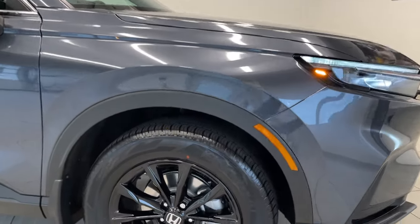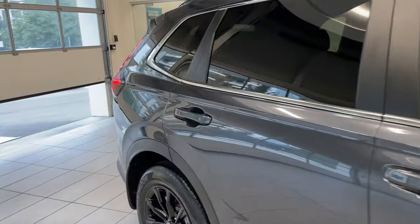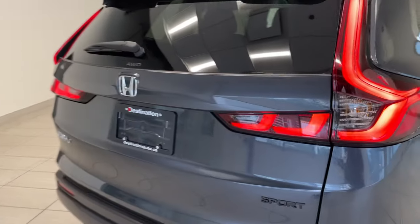This is the sport trim, so you're going to get the nice large black alloy wheels. There's a sunroof on top. And we'll make our way to the back. With the sport trim, you actually get a power tailgate, which is really, really nice.